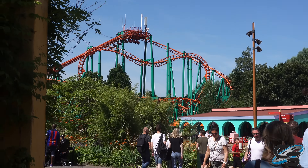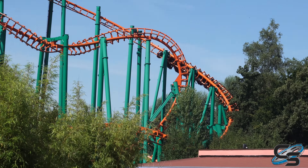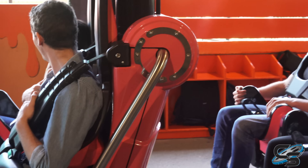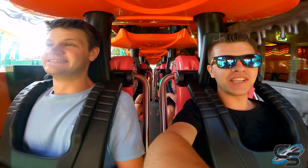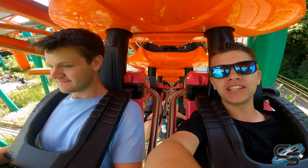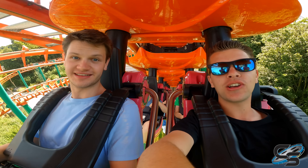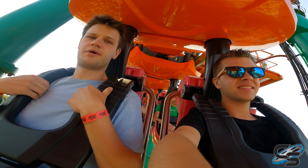Ladies and gentlemen, the first ever Vekoma SLC Condor — which, since last time I was here, received brand new trains so it doesn't have that same head banging it would normally. I'm really intrigued to see how it runs now because last time I was not a fan. The new trains are bright pink, which is kind of weird with the track being orange and the supports being teal. The last SLC I did with these trains was Mayan at Energy Land, which was actually pretty good. This is probably the most nervous I'll ever be at a coaster at this park — I heard it's still a little rough, and last time I did this I hated it.